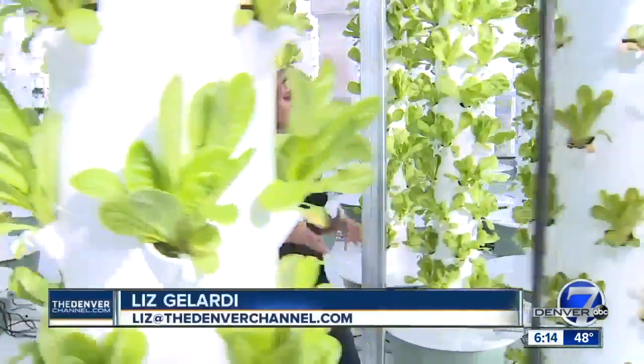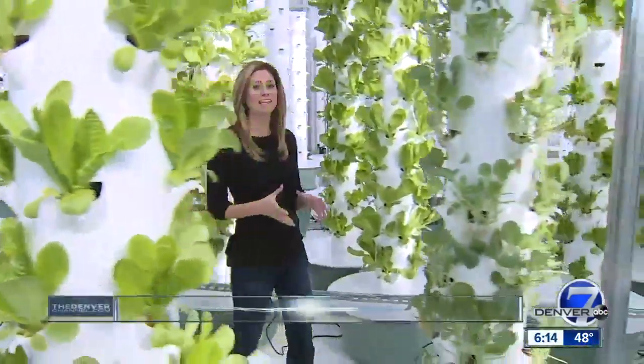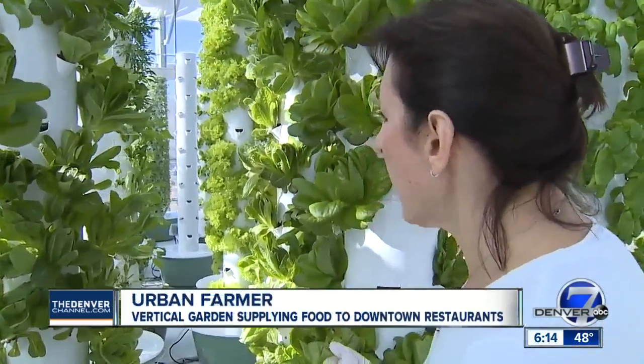This farm takes local to an entirely different level. Most of the customers they serve are within a 20-block radius. So when you look at something like the recent romaine lettuce scare, here it's not an issue.